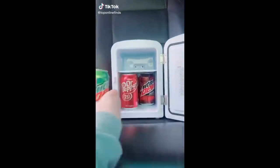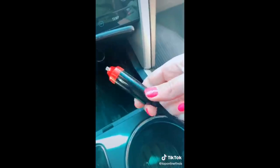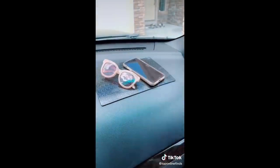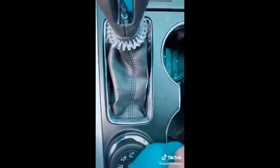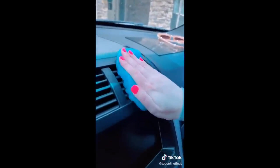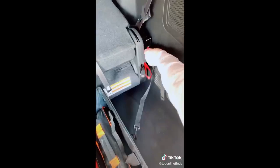Car must-haves from Amazon, part four. This portable mini fridge is awesome for drinks, your lunch, or if you're going on a road trip and need to keep food cold — it plugs into your cigarette lighter and you can turn it to cool or to warm. This sticky anti-slip pad lets you keep things on your dash without them sliding off. This gel putty picks up any dust or crumbs from nooks and crannies and helps you keep your car nice and clean.